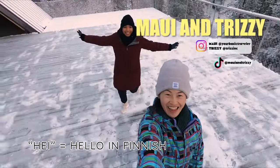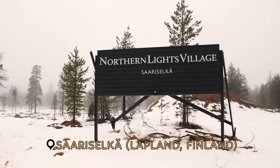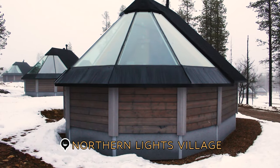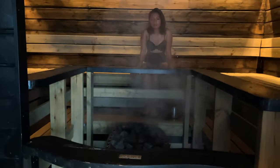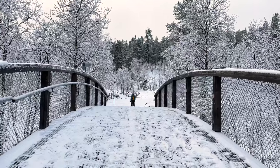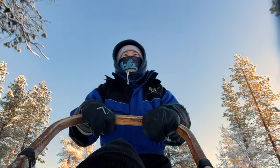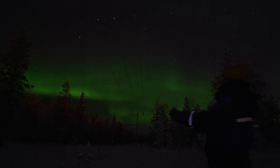Hey, Maui and Trizzy here. In this video we'll be chasing the Northern Lights in Finland, specifically in Sariselka, for six nights at the Northern Lights Village, getting cozy in our glass cabin, trying out the arctic saunas, husky sledding and more. We knew we were going to pack our schedule up with fun snow activities, but the main goal was to witness the incredible natural phenomenon, the aurora borealis.